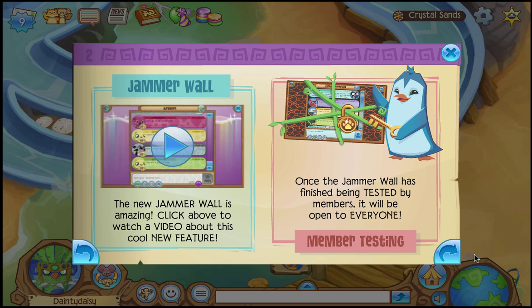The new Jammer Wall is amazing. Click above to watch a video about this cool new feature. Once the Jammer Wall has been finished being tested by members, it will be open to everyone.